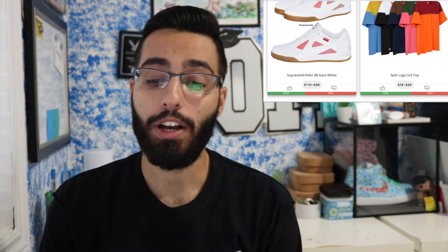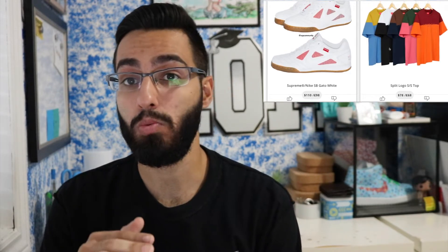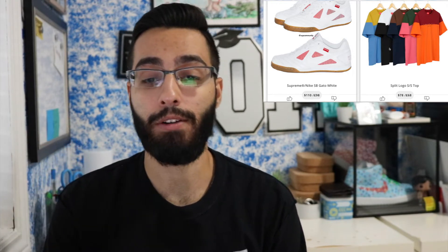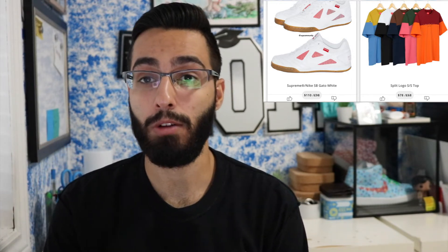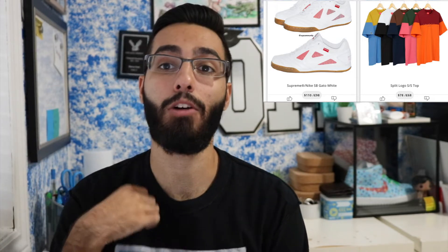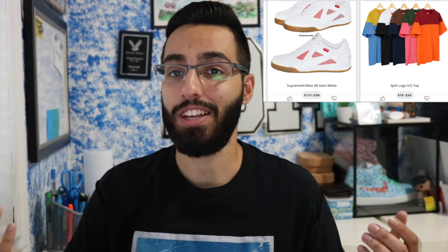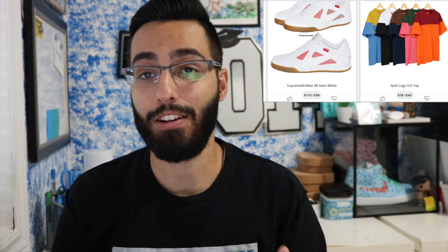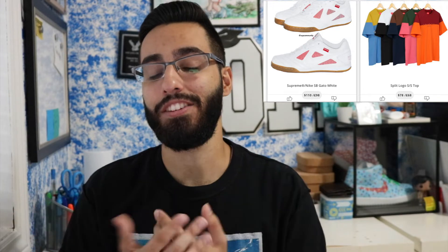The Split Logo SS Top — I'm not really feeling it. The only two colors I like are the yellow and baby blue, which dropped Week 1 with the split Chanel arc logo, and then the white and black, because I always wear black or white tees. The green and pink looks like you're a walking watermelon, and the other two colors just don't mesh that well.